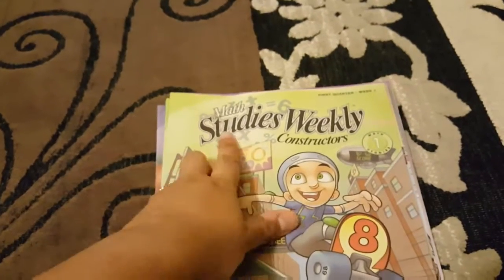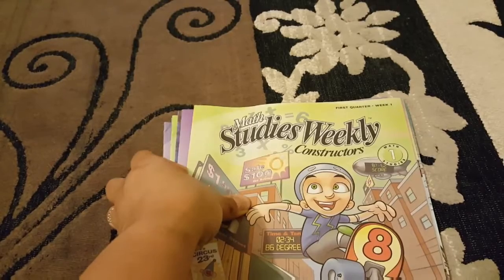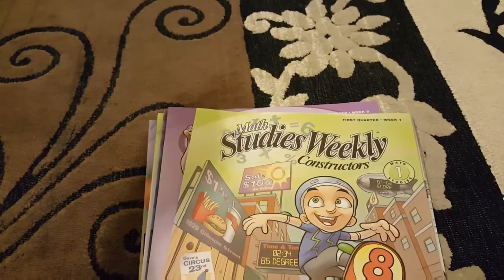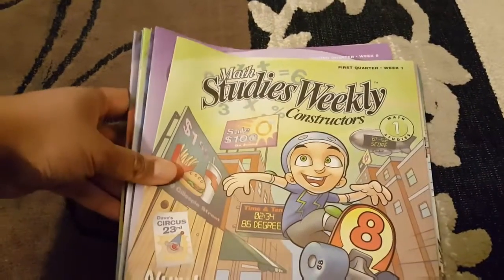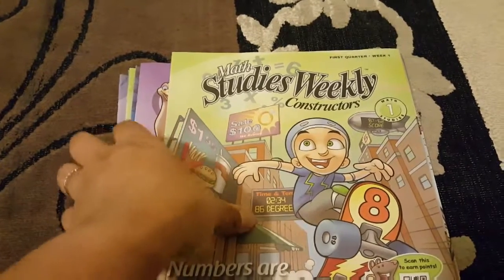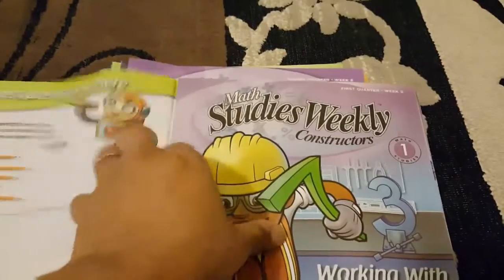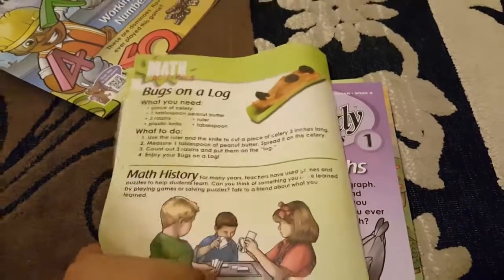These are Studies Weekly — they're available for each state and you can order them. I think they're about thirteen dollars each. I got grade one and grade two, and I only got the math one to try it out, but they also have science, social studies, health, and I think manners. I'll link their website below. These are basically like a newsletter for the kids — when you buy them you get all of them together and it goes by quarter, so it's first quarter week one.